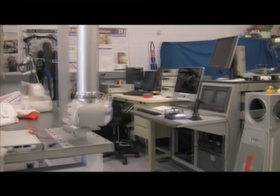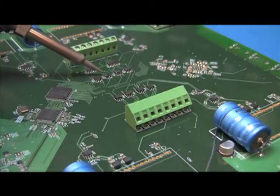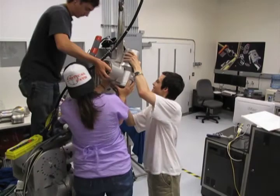The SSL also operates the Advanced Robotics Development Laboratory. The ARDL is home to the Electronics Development Lab and Robot Assembly Area, where electronic hardware is manufactured.